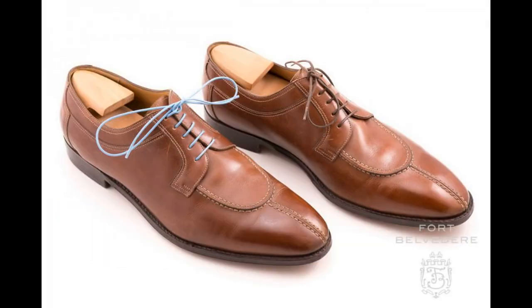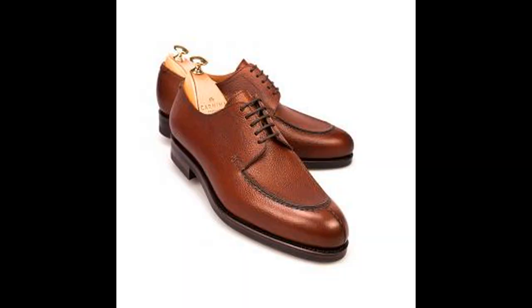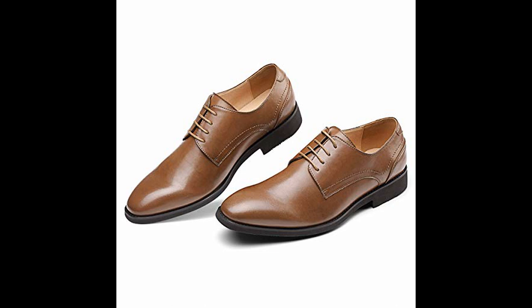Another type is Derby. Derbys are often miscategorized as Oxfords. The key difference between Derbys and Oxfords is that the Derby shoe has its facing attached on top of the vamp — this is called open lacing. They are more casual than Oxfords, so you shouldn't wear them with a formal suit.